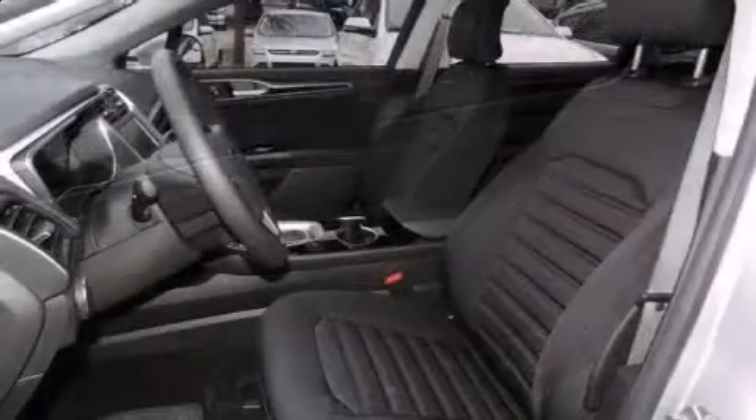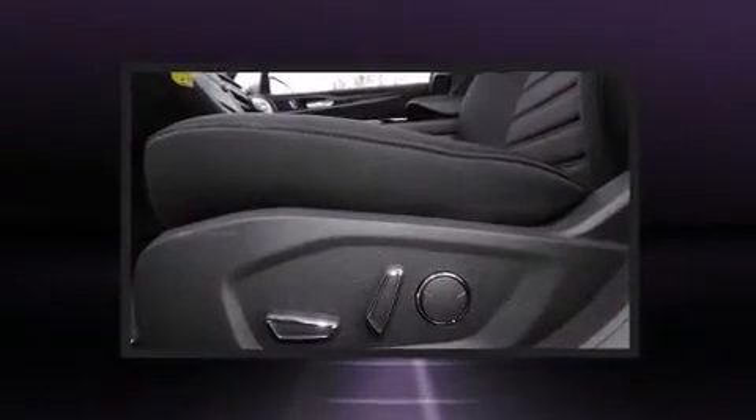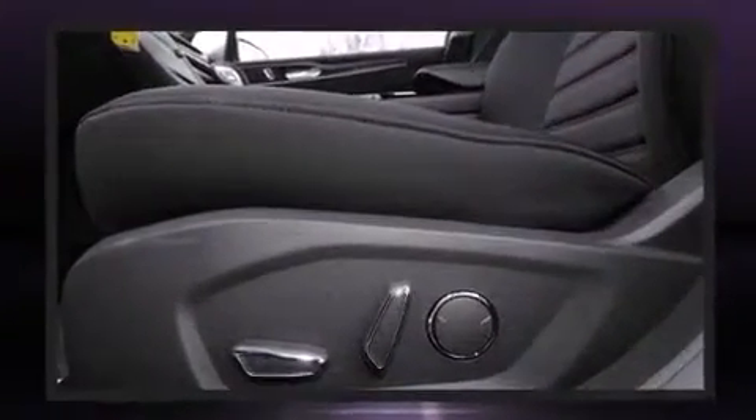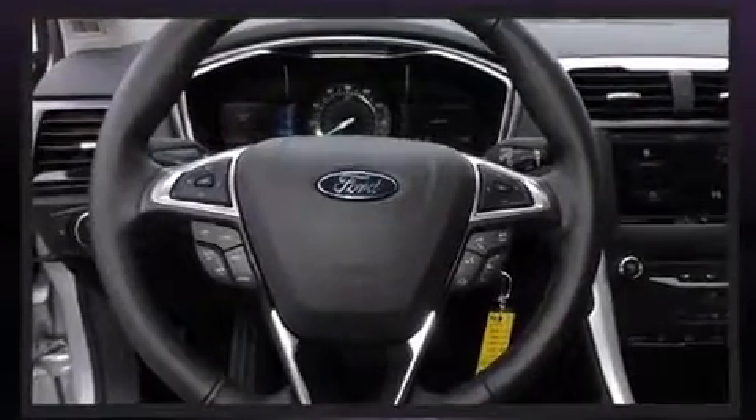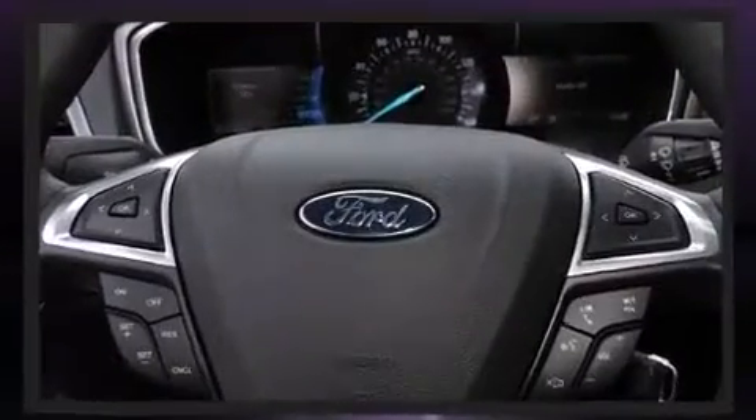It distinguishes itself from the competition with features such as power front seats, speed sensitive wipers, turn signal indicator mirrors, and power windows. Audio features include a CD player with MP3 capability and six speakers, providing excellent sound throughout the cabin.